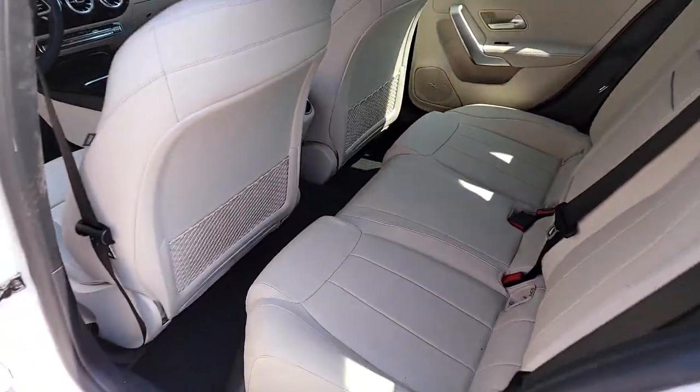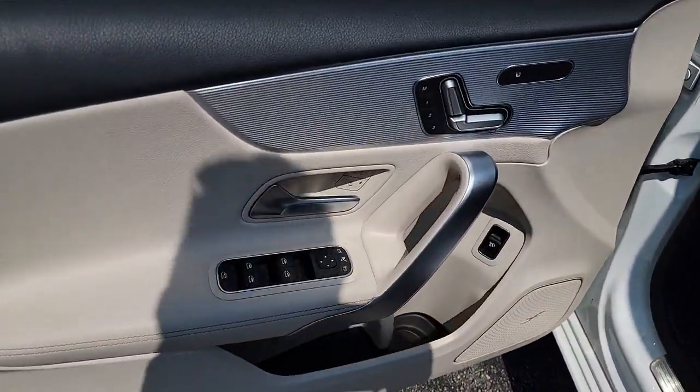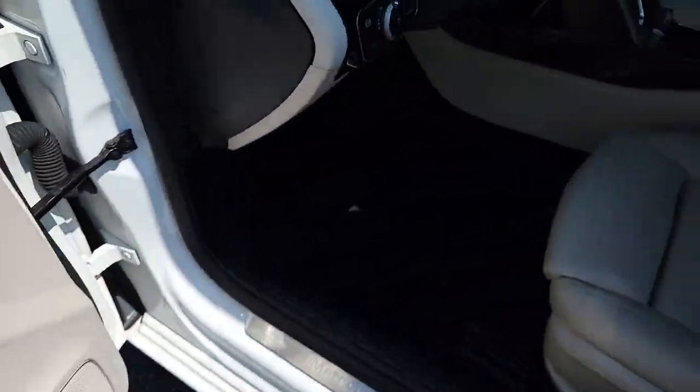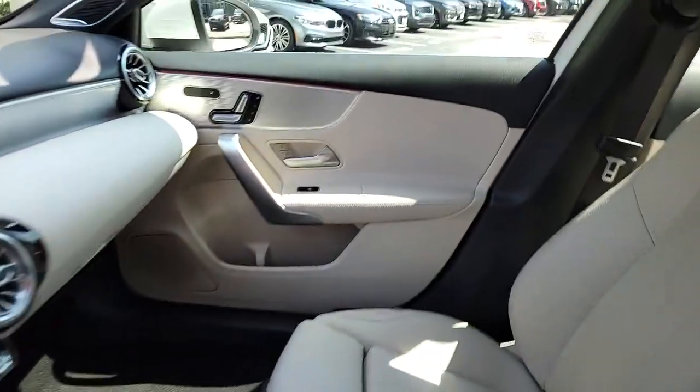keyless entry, navigation system, power passenger seat, dual zone AC, power driver seat, electronic stability control, heated front seats, seat memory, and intermittent wipers.